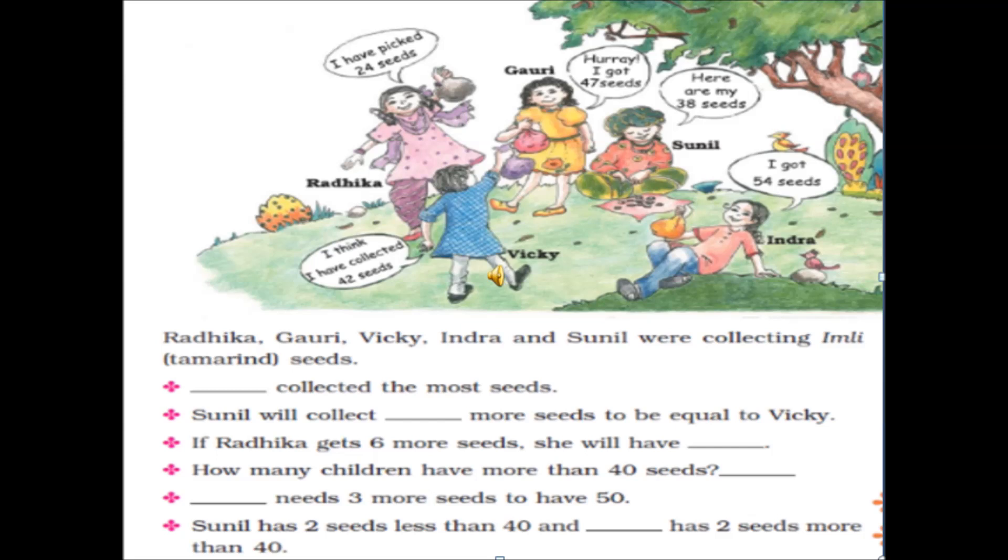If Radhika gets 6 more seeds, she will have how many? Radhika already has 24. And if she gets 6 more — 25, 26, 27, 28, 29, 30 — 24 plus 6 is equal to 30.